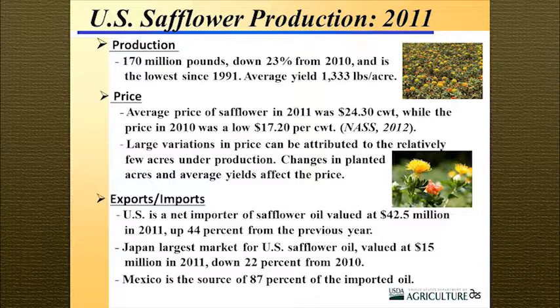Interestingly, if you look at the exports and imports of safflower, the U.S. is a net importer — valued at 42 million dollars in 2011, an increase over 2010. Mexico supplies 87% of all the safflower imported into the United States. We then turn around and sell safflower to Japan, valued at 15 million dollars. It seems there's a lot that could be done to increase production in the U.S. and forgo some of the imports.